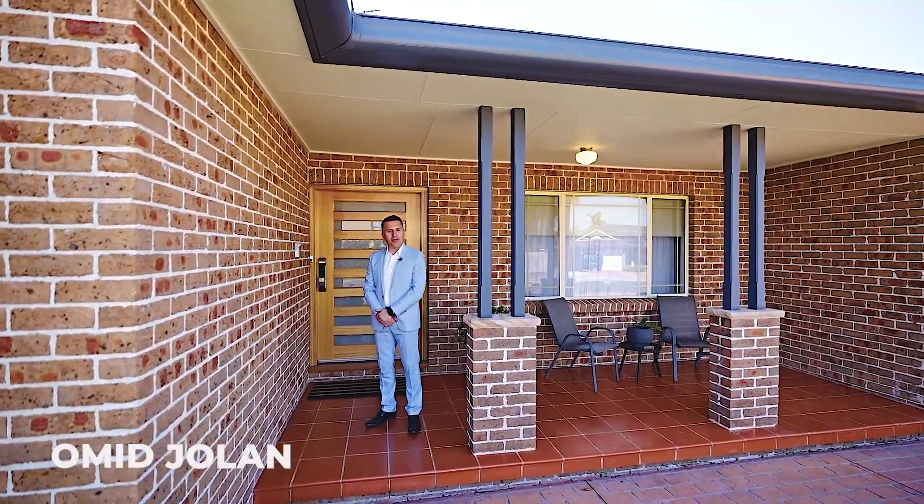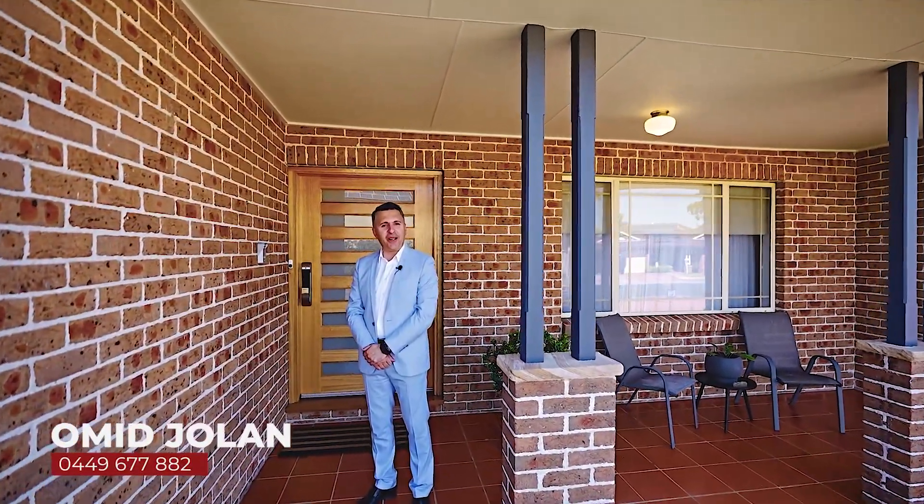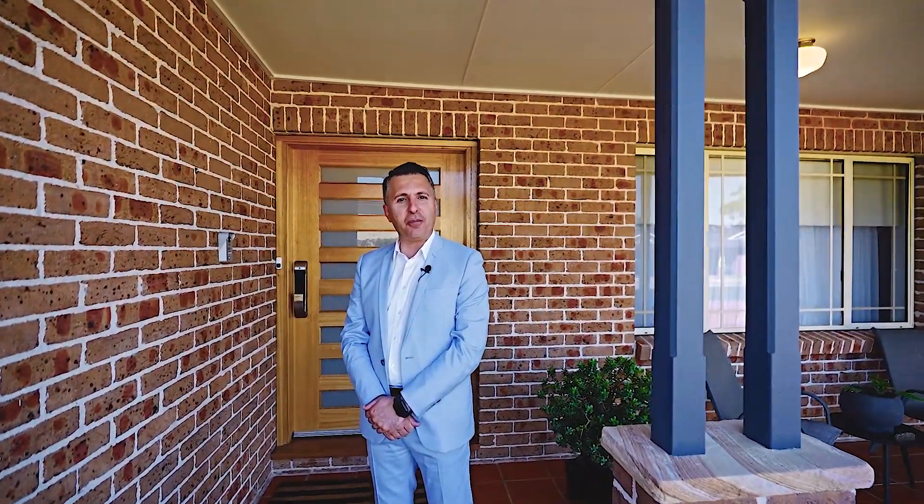Hello and welcome. I'm Omid Jollan from Real Homes Realty and it's an absolute pleasure to be presenting 113 Miro Drive Glenmore Park. This architecturally designed four bedroom property comes with a lot of extra inclusions and I'm sure will impress any buyer who's looking at buying in Glenmore Park. So come and join me and let's have a look.